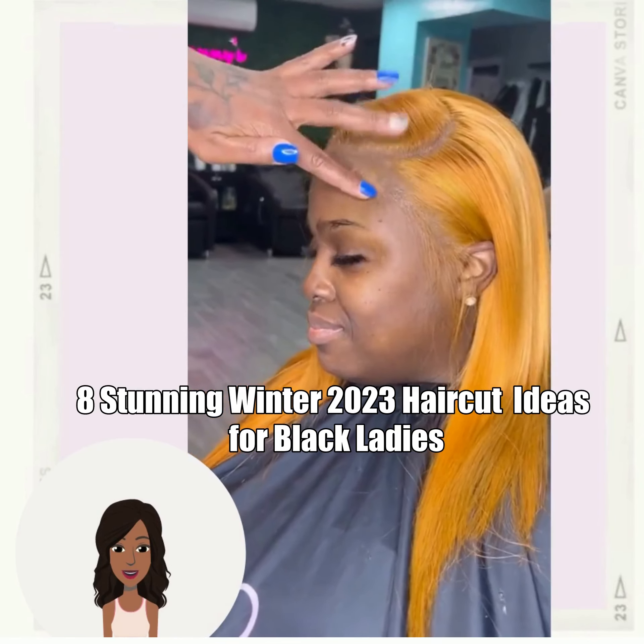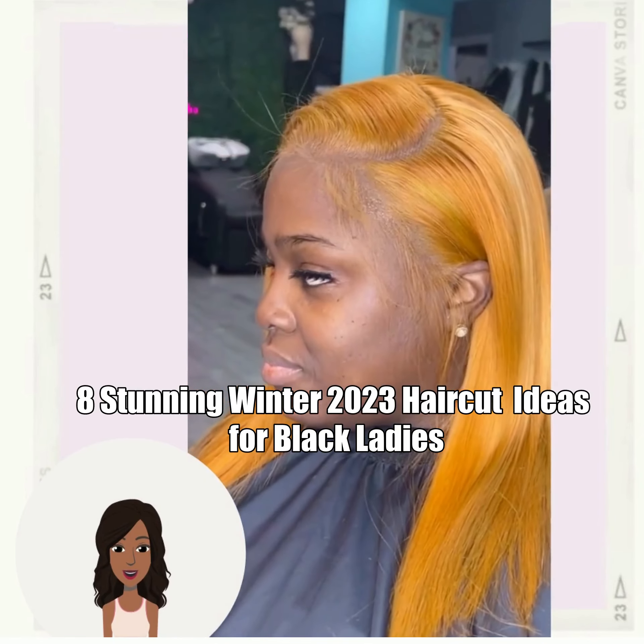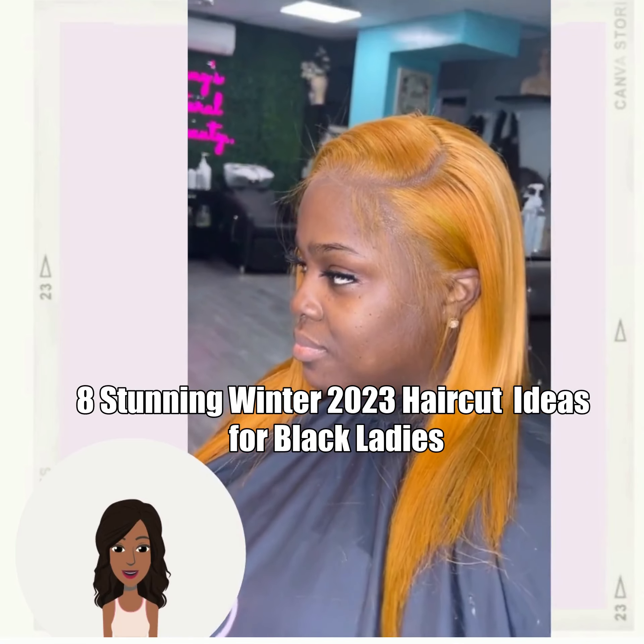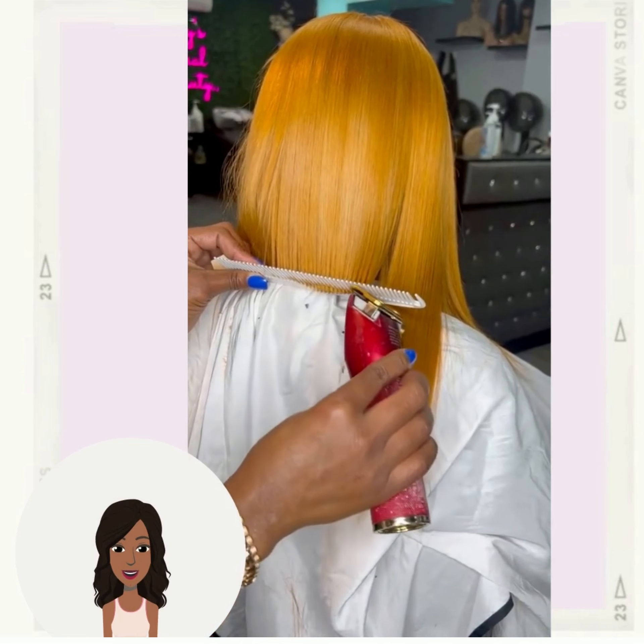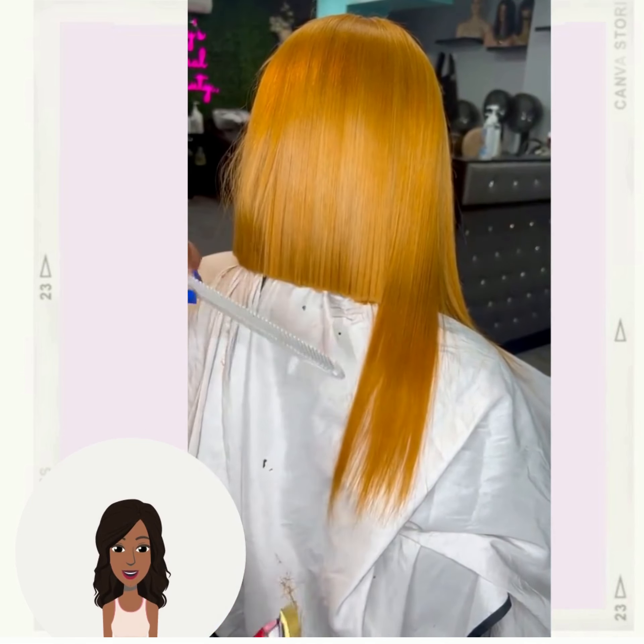Hello everyone, welcome back to the Style News Network. If you are new around here, my name is Danielle, and today we're going to take a look at eight stunning hairstyle ideas.